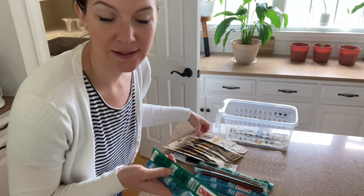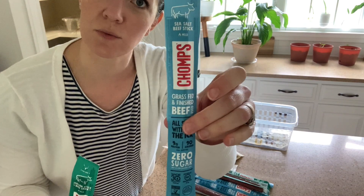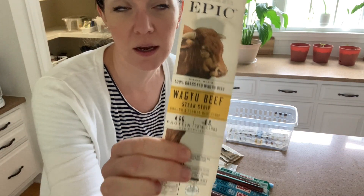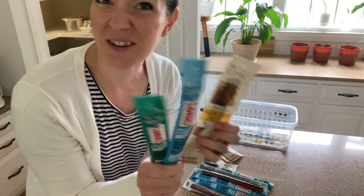Our favorite jerkies as of late — the Chomps. These are the two autoimmune protocol-friendly Chomps: this is the Italian-style beef stick, and then this is just the regular sea salt. And then this one is not AIP-friendly until you have reintroduced black pepper, but the Wagyu beef from Epic — so these are kind of our go-tos.